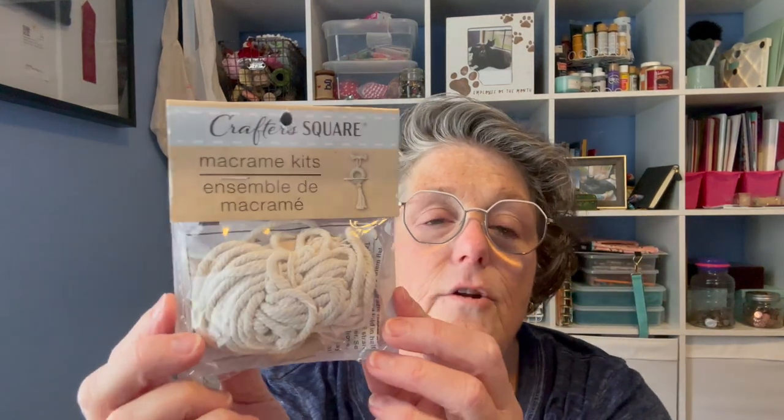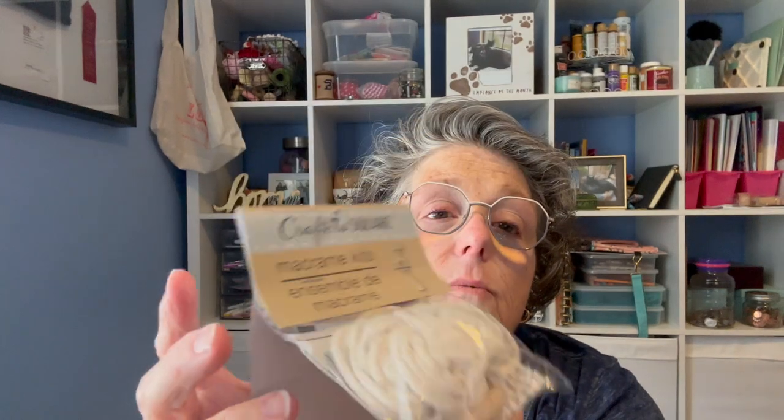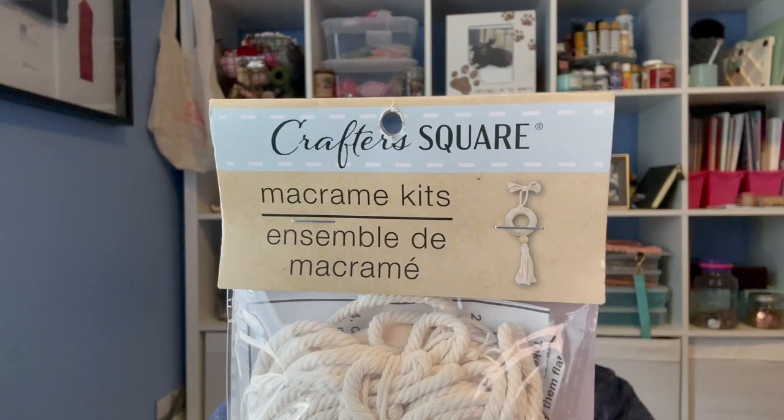I've been collecting these little macrame kits. I'm not 100% sure what we're going to do with them, but I feel like one day we're going to have a macrame day. I thought this is adorable — it makes this little doodah, I'm going to call it. I love macrame and I can also take it apart and use the yarn or string.